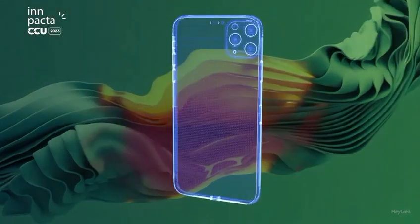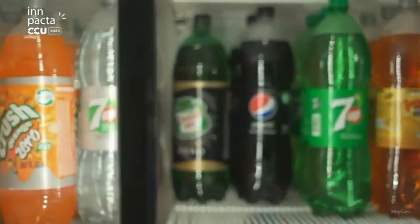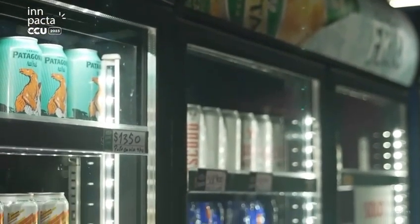It is an artificial intelligence platform where we use computer vision to solve a problem that anyone who has gone shopping in a supermarket has experienced. Every time we look for a product — whether it's our cereal, our drink, or our shampoo — and the product is not where we expect it to be, that is the problem we solve.